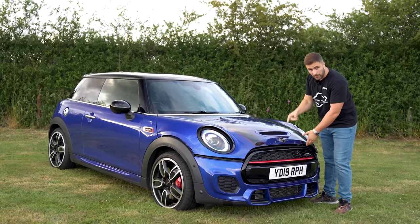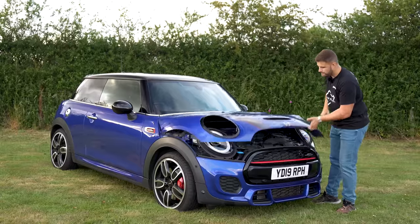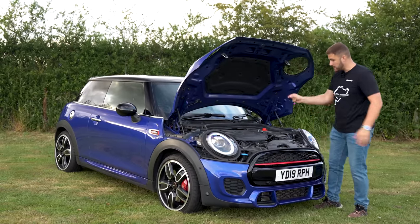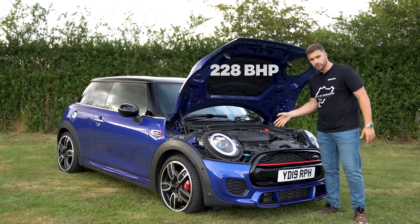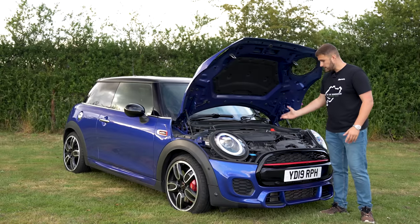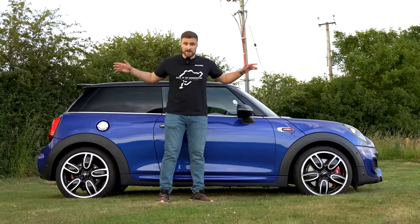Let's pop the hood and have a look underneath. Before I open the bonnet, let's see if this vent does a job — well, it's all for looks anyway. Look how compact that is. It's the BMW B48 engine, two-litre four-cylinder, 228 horsepower, 320 Newton metres of torque. Not bad — pretty impressive figures considering this thing weighs 1,295 kilos.